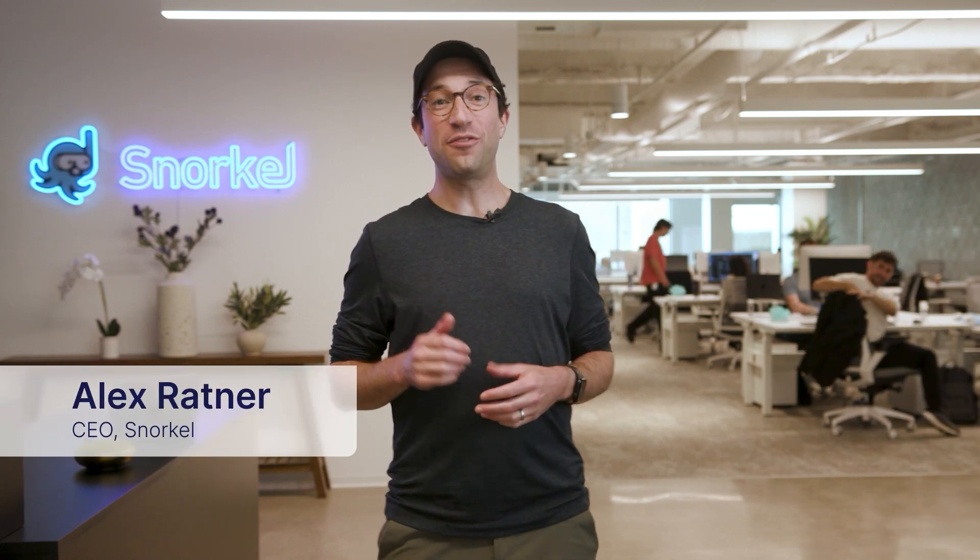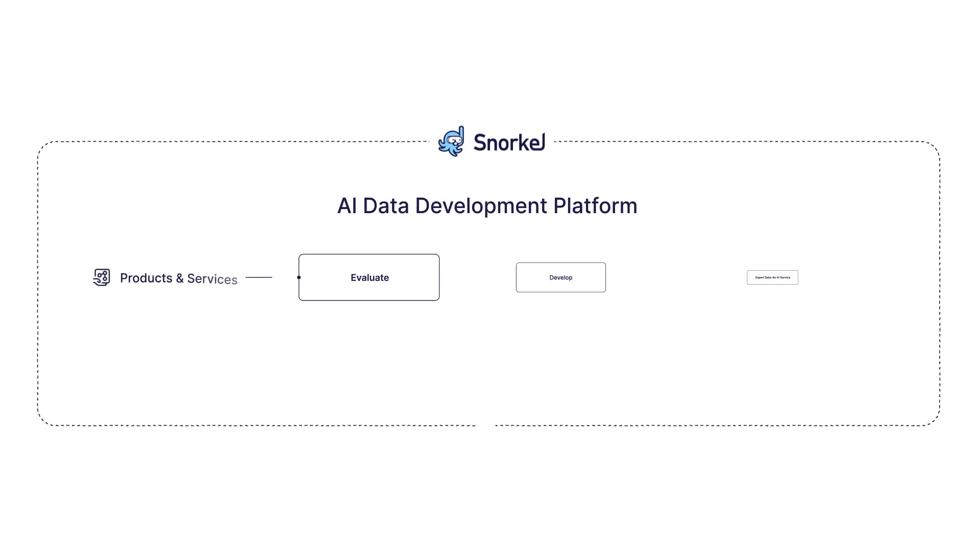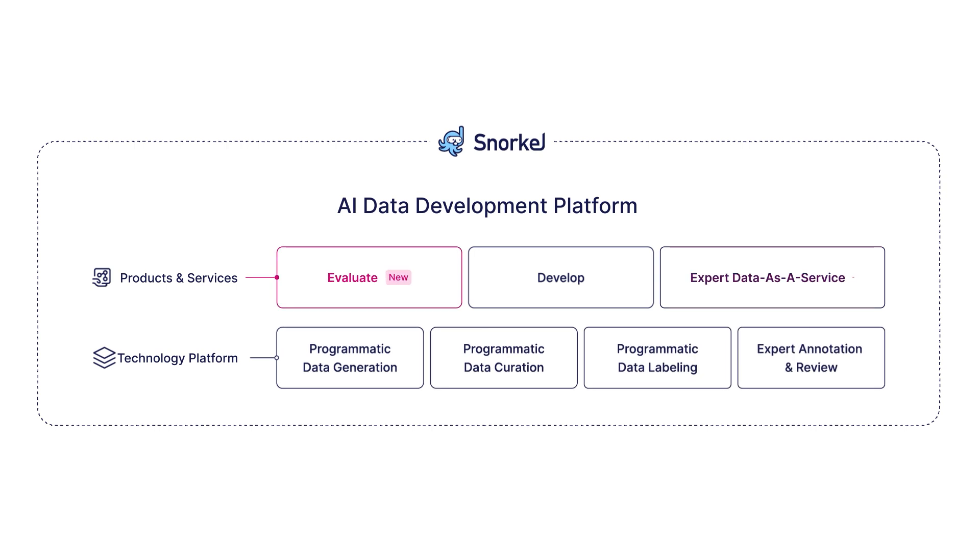Hi, I'm Alex, one of the co-founders and CEO at Snorkel. We just announced some exciting new products that round out our unified AI data development platform, supporting specialized expert data development and labeling to evaluate and tune agentic AI systems.